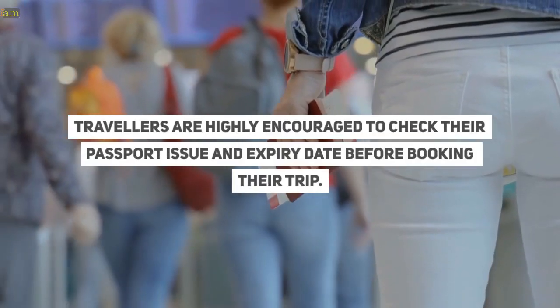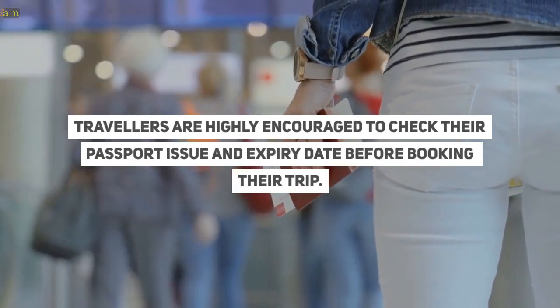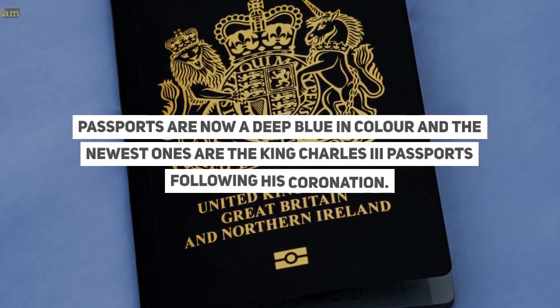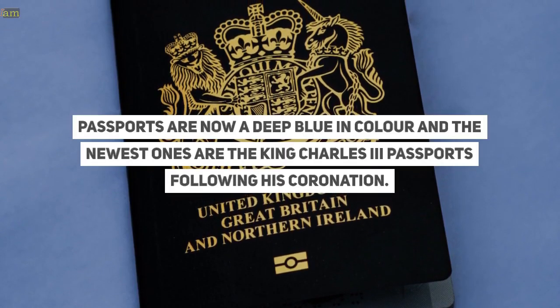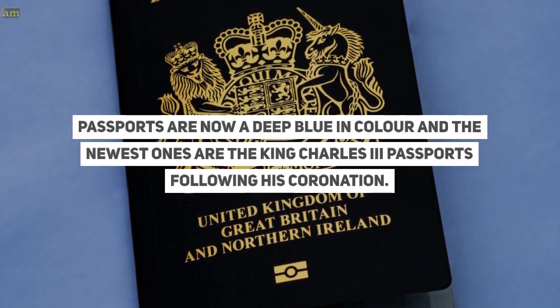Travelers are highly encouraged to check their passport issue and expiry date before booking their trip. Passports are now a deep blue in colour, and the newest ones are the King Charles III passports following his coronation.